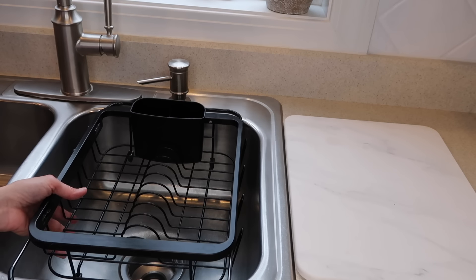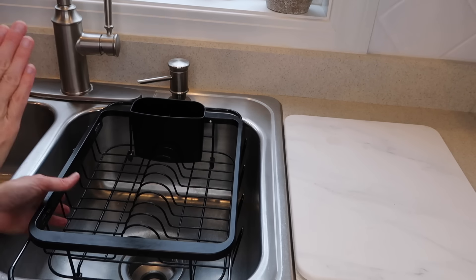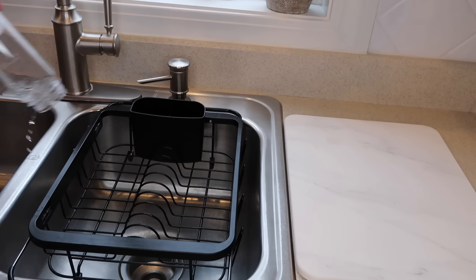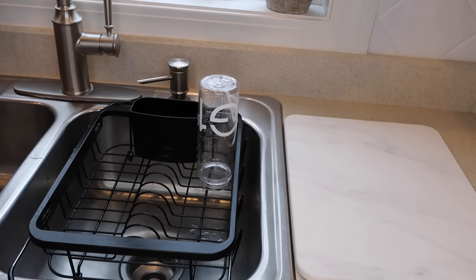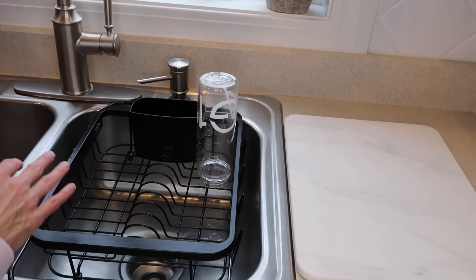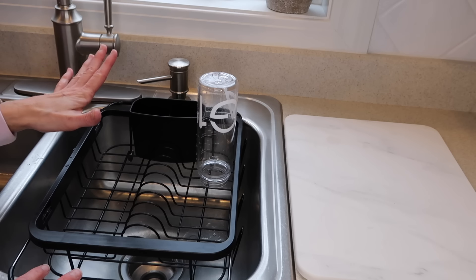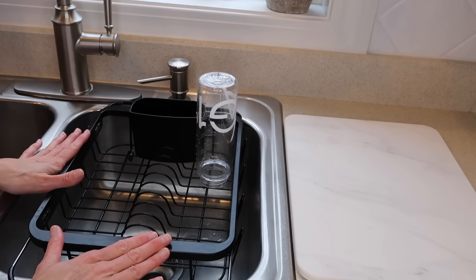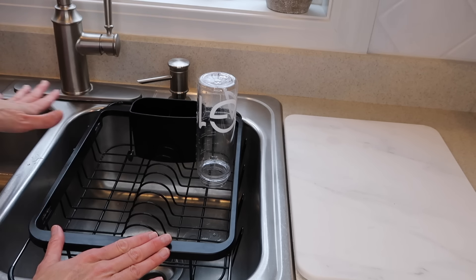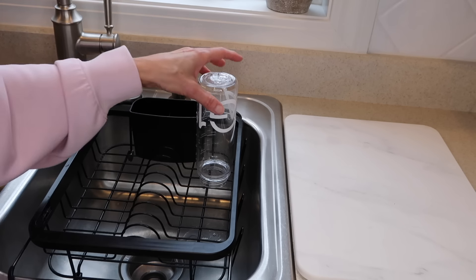The next two products are this over-the-sink strainer. We use this all the time to rinse stuff out and to let things dry — like my husband's Ember mugs, which can't go in the dishwasher. He washes it, puts it here to dry, and then I put it away. We love this and use it all the time. We have a double sink — I wish I had one big sink — but this stays out all the time and we're always using it.